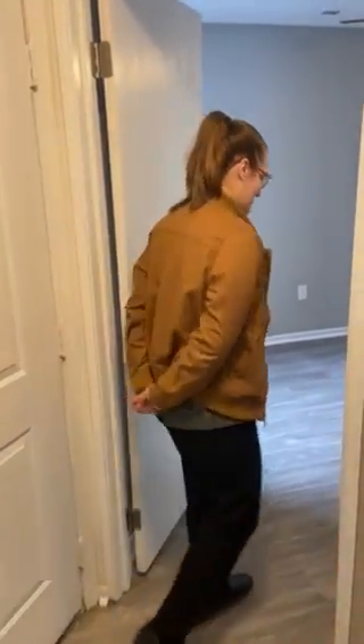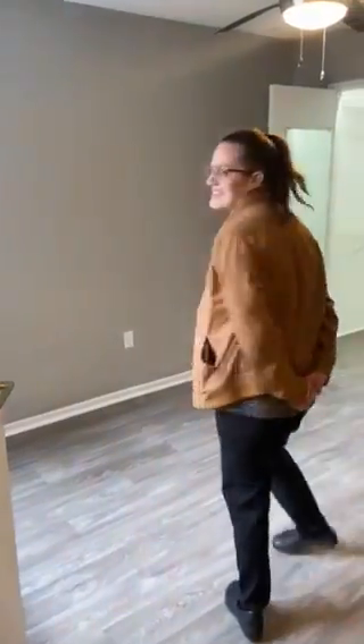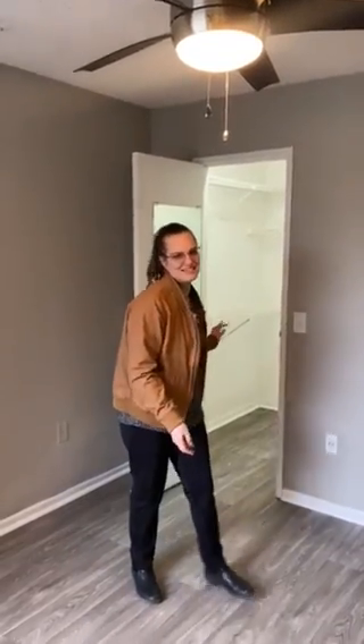Let's head into the bedroom. The nice thing about this style apartment is we have vinyl throughout. Our bedroom has a beautiful ceiling fan and a walk-in closet.